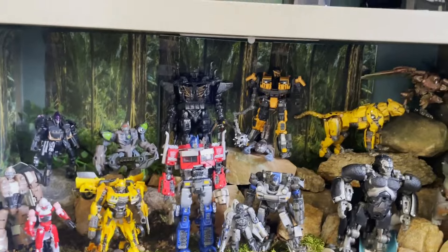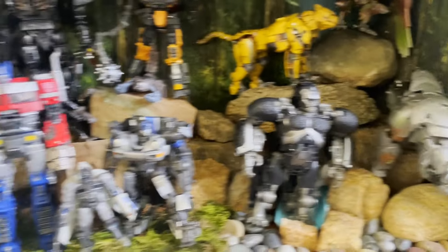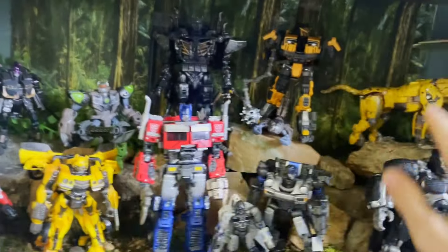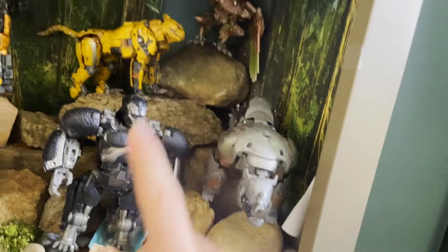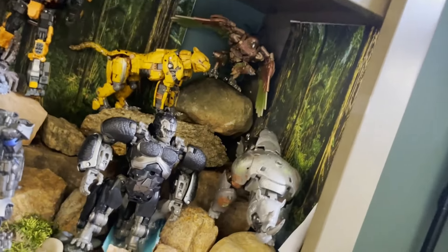Normally with the Bayverse movies it would be pretty much all the same sort of stuff, but here you get to enjoy so many different things. It's awesome having three different factions — the Terrorcons, Predacon, Autobots, and Maximals. I hope we get a Rattrap — that would be great.